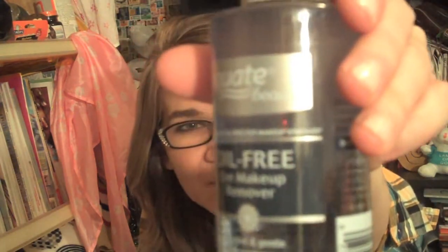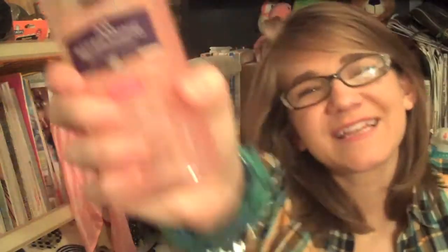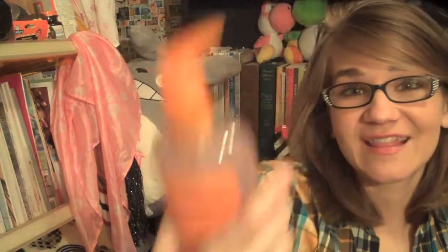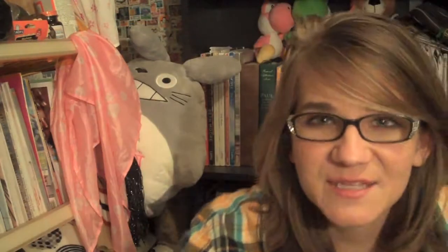I also bought a bunch of other stuff from Walmart. First thing I got was this Equate oil-free eye makeup remover. Neutrogena makes one of these — you just shake it and it works like a charm. I figured I'd try the Equate version because it was like three or four dollars less expensive. I also tried the Clean and Clear version before and liked it, but this was a dollar or two cheaper, so I said let's go generic this time.